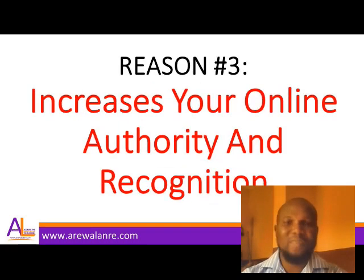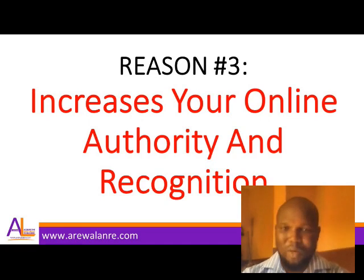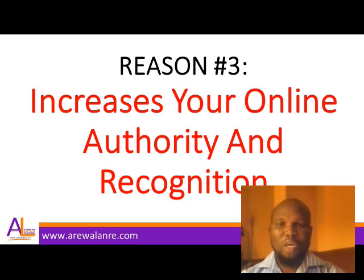Reason number three: a portfolio increases your online authority and recognition. If someone doubts whether I know how to design, I just give them my link or a keyword to search. When they get there and scroll through thousands of designs, they understand that this person has been doing this for a very long time and is an authority in the field.